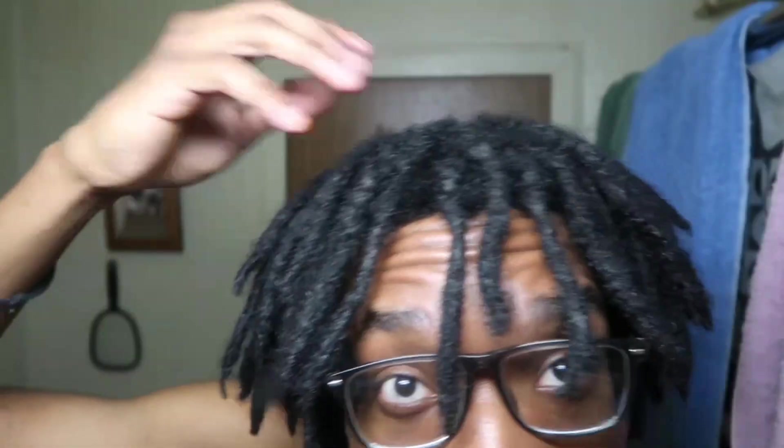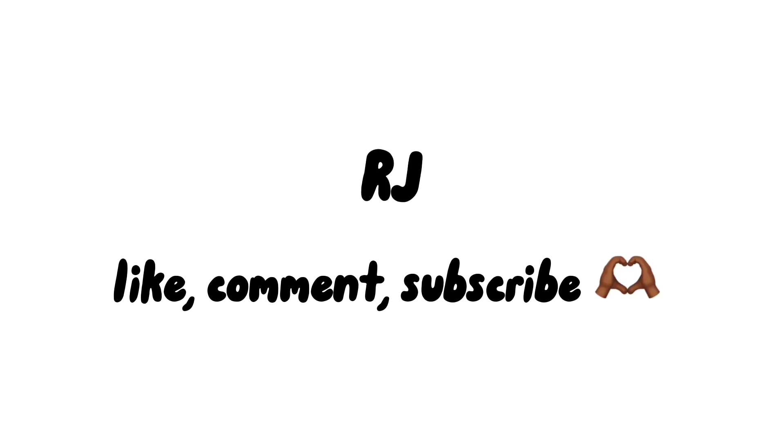This is pretty chunky in my opinion — like it's not really all that skinny. How did I get my locks like this? That's a very very good question. What's good YouTube, it's your boy RJ back at camera for another video. Today is the 9th of March, which marks another month of me having my locks. Today is month 17, which is actually kind of crazy.